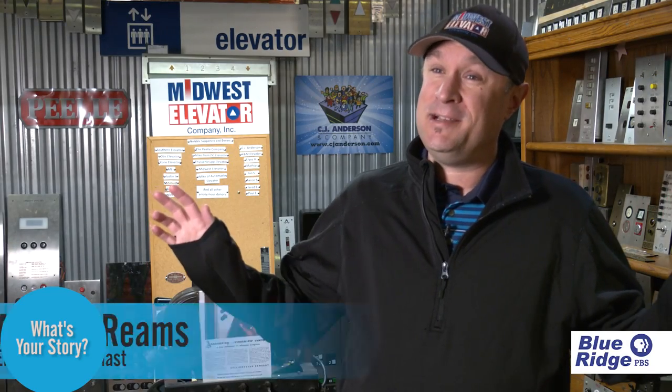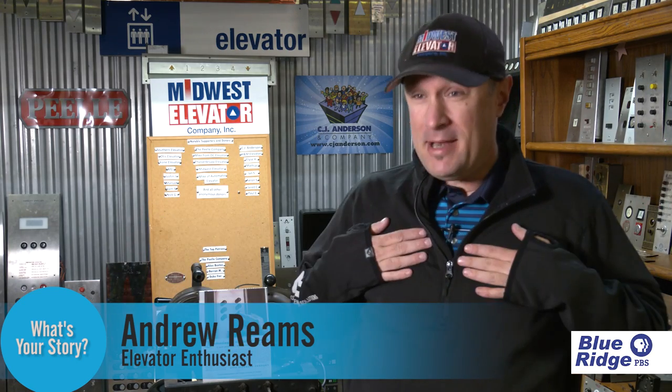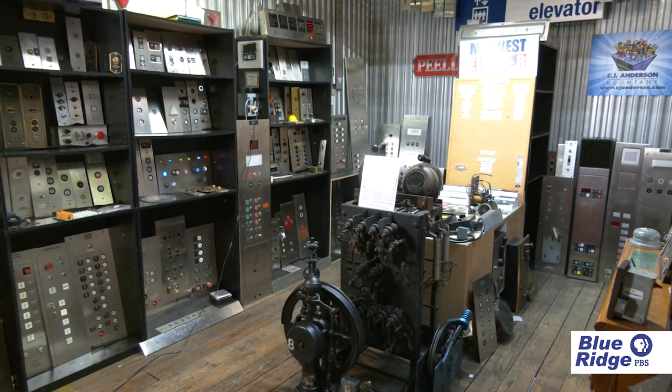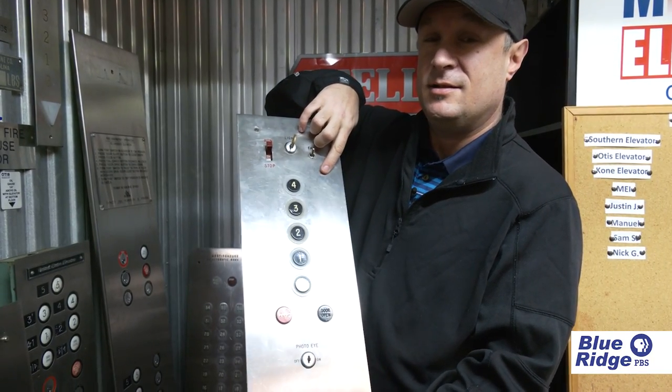How did I get started with elevator museum parts? I think the story goes back a lot more than just elevator parts. I'm an adult with autism — Asperger's syndrome to be exact. And one of the traits of Asperger's syndrome, or high-functioning autism, is a fixation on things. And I'm sure you can tell by looking around this room what my fixation is.